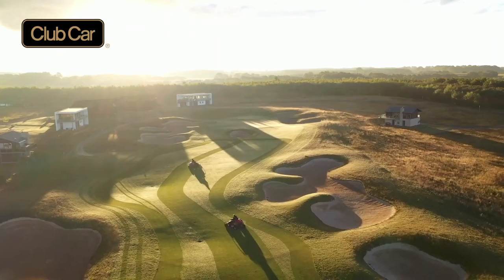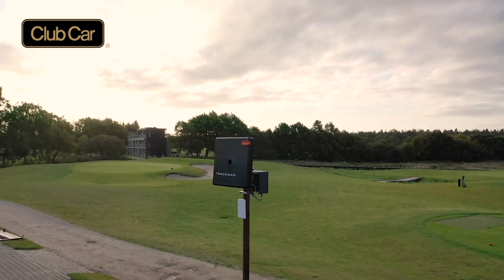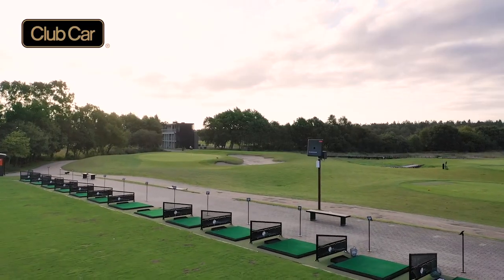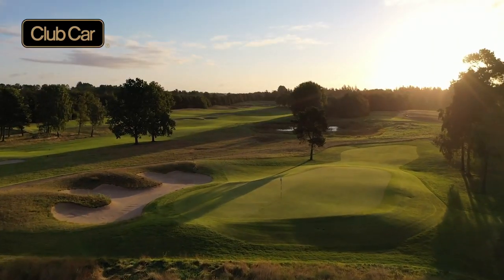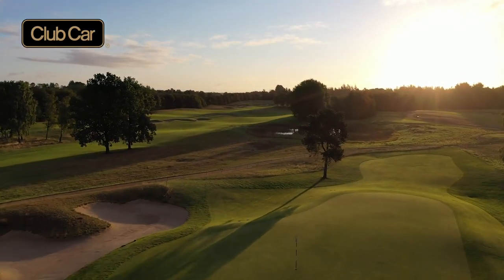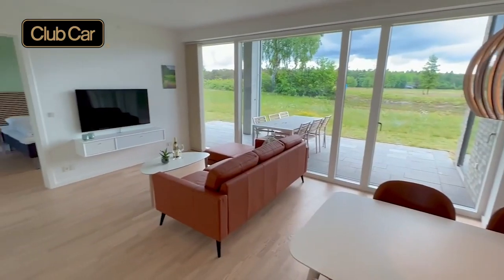We recommend everyone to use the buggy. We simply couldn't cope without the buggies. We have about 20 apartments in the clubhouse, where we are situated, the heart of the resort. But we also rent out about 20 to 30 houses, which are placed somewhere between 700 metres to 2.5 kilometres away. We use the buggies for transportation as well. If they stay there after play, they use the buggy to the house and then come down to the restaurant at night and eat and then take the buggy back.